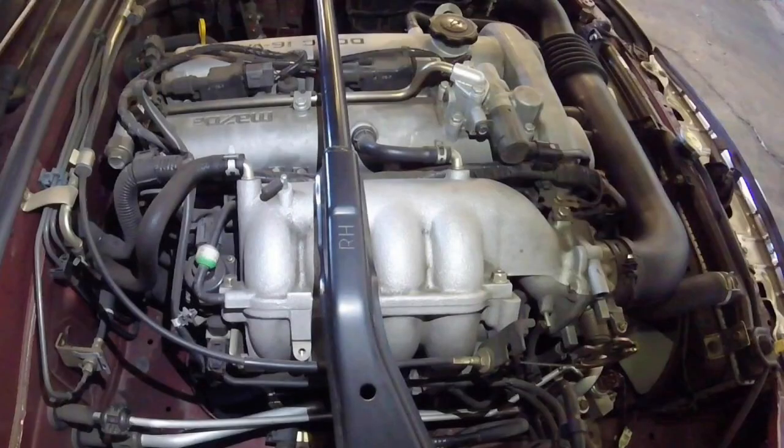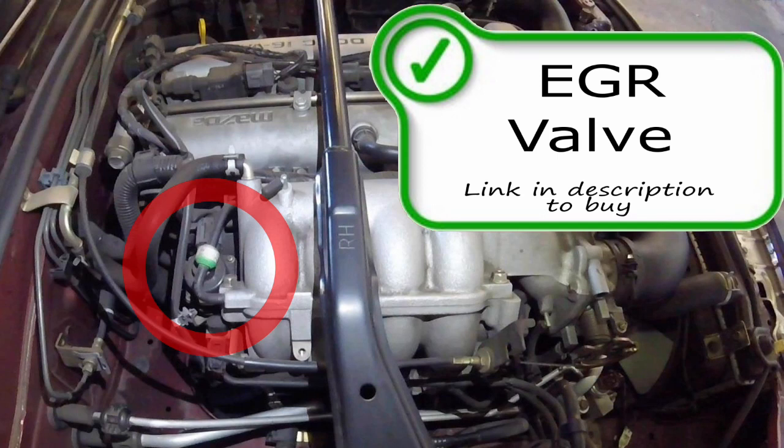Your EGR valve is on your vehicle to recirculate burnt exhaust gases flowing through the exhaust stream back into the intake and through the combustion process once again. In turn, this lowers internal combustion temperatures and reduces NOx, which is a harmful gas.